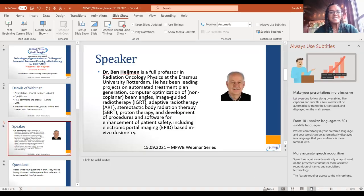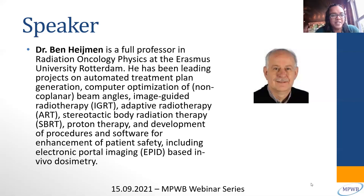Dr. Ben Hyman is a professor in Radiation Oncology Physics at Erasmus University in Rotterdam. He leads projects on automated treatment plan generation, computer optimization of non-coplanar beam angles, IGRT, adaptive radiotherapy, stereotactic body radiotherapy, proton therapy, and development of procedures and software for enhancement of patient safety.